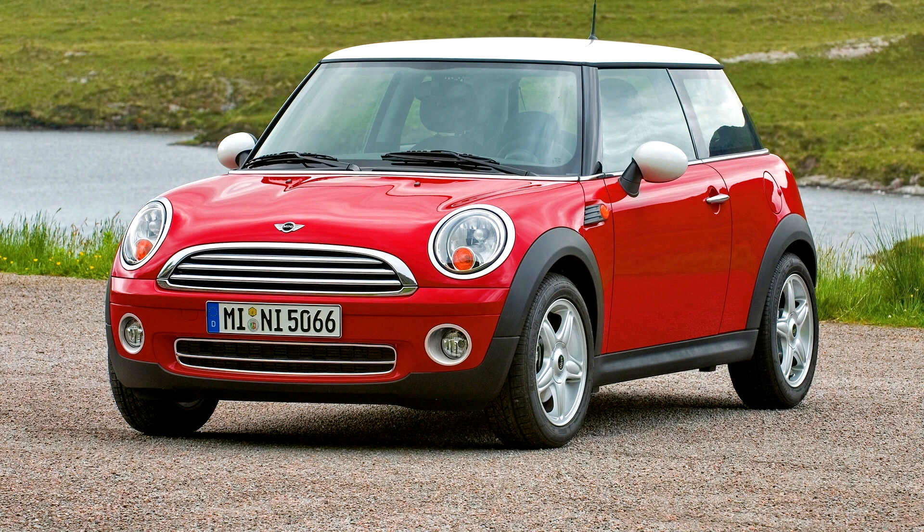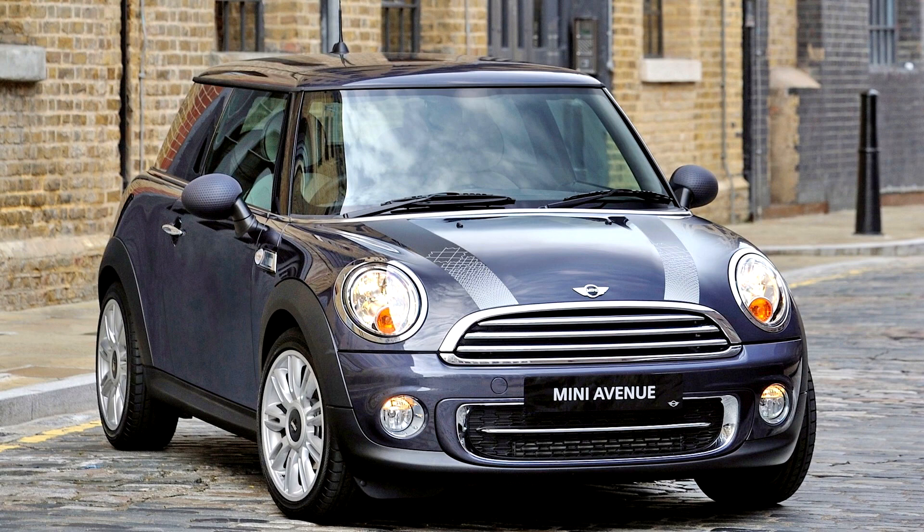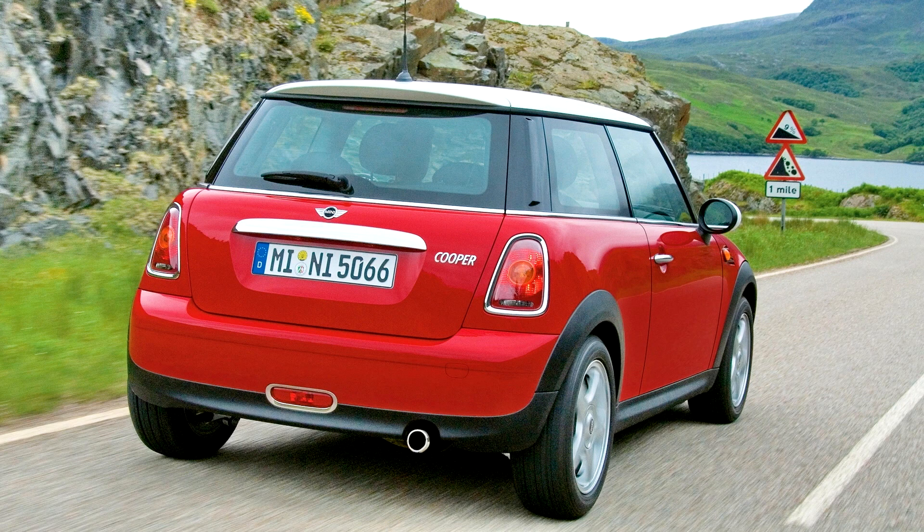All JCW models achieve the same EPA fuel economy ratings as their Cooper S counterparts. The engine is rated at 211 PS (155 kW, 208 hp) and 261 Nm (193 lb·ft). Under heavy acceleration, the engine automatically boosts torque to a peak of 279 Nm (206 lb·ft), achieved by reducing compression ratio to 10.0:1 and increasing boost from 0.9 bar to 1.3 bar. The JCW hardtop sprints to 97 km/h in 6.2 seconds, with the JCW Clubman clocking 6.5 seconds. Both vehicles top out at 237 km/h.